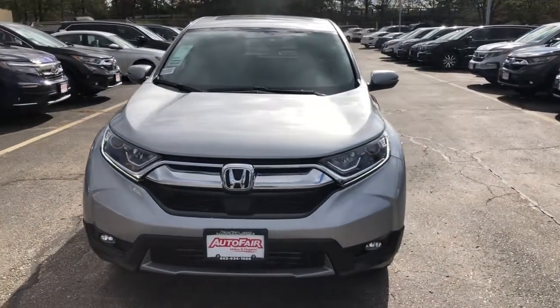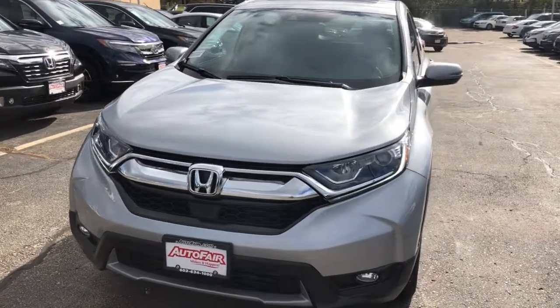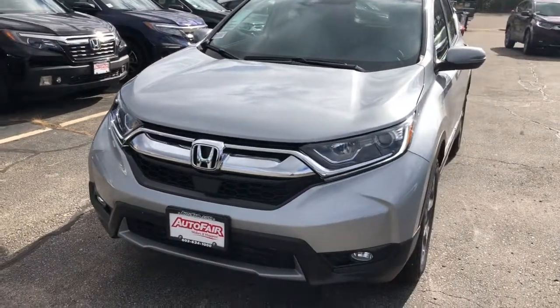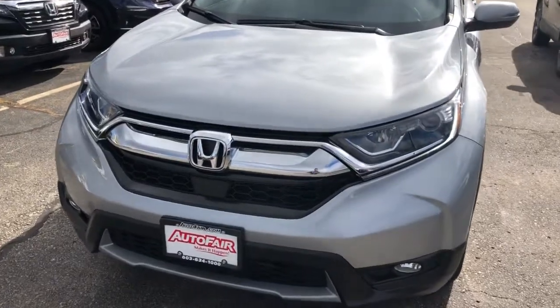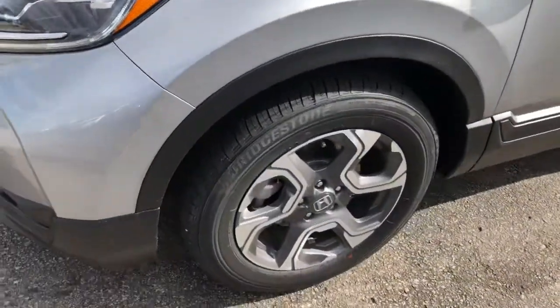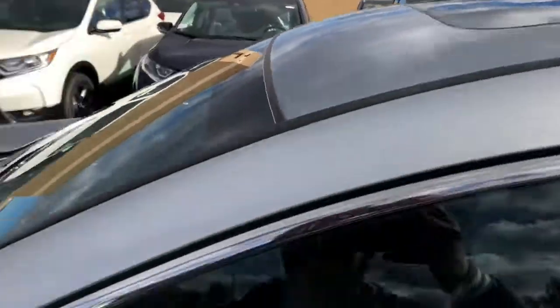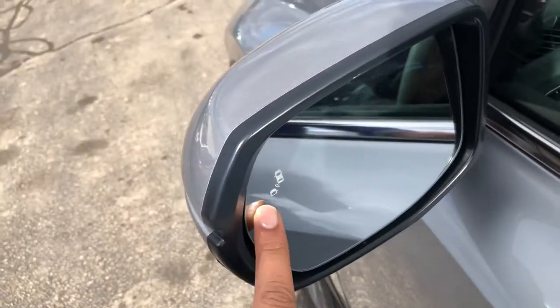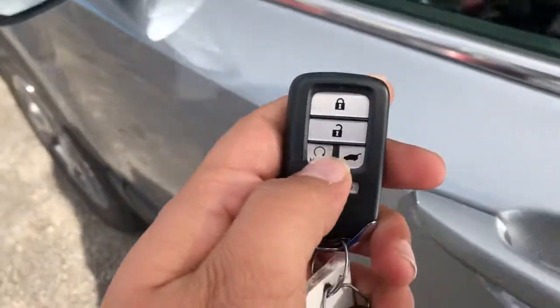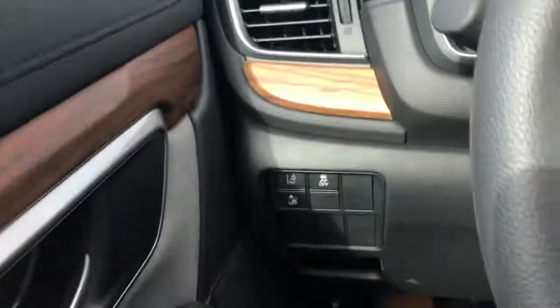Hi, my name is Sal from Auto Fair Honda. I have the car you inquired about — it's here, it's in stock. I'm going to go over some features with you. This car has LED daytime running lights, nice alloy wheels, a sunroof, blind spot detectors, and a remote starter. It even has power seats.